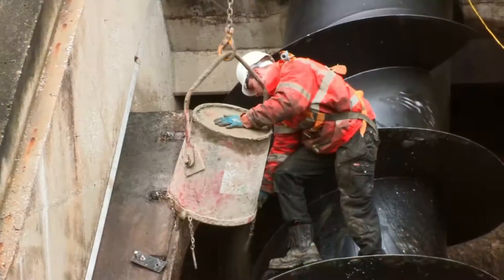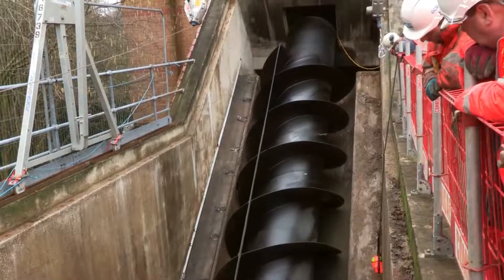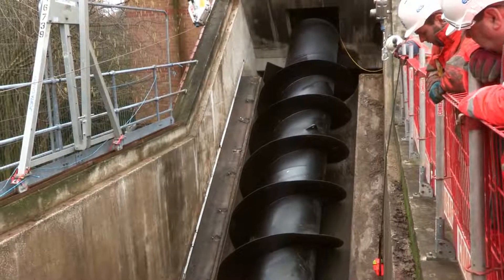We can only actually work on one screw pump at a time because of the operational requirements of the site. Each screw pump takes around about eight weeks to replace from start to finish.